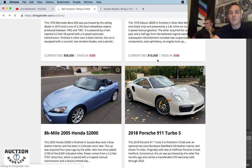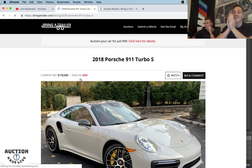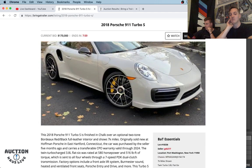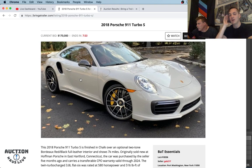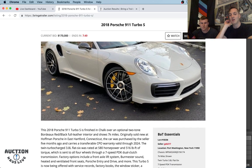We're going to hop into a 991.2 Turbo S — a really cool car. Eight minutes to go. This is probably my favorite spec, exactly how I would spec my Turbo S: Chalk exterior with a Bordeaux red and black interior. The two tones are really nice. This one has carbon ceramics — those come as standard on the Turbo S — center lock wheels, the updated 0.2 front fascia, ducts done in kind of a satin black, and it looks like it has carbon fiber mirrors.